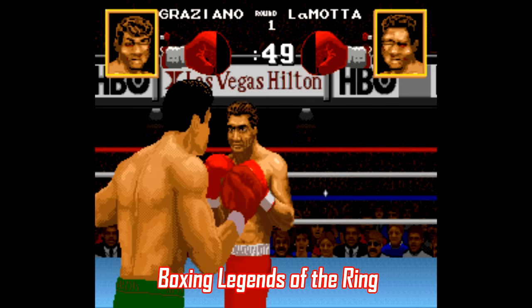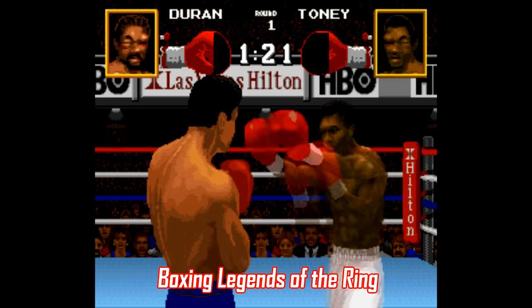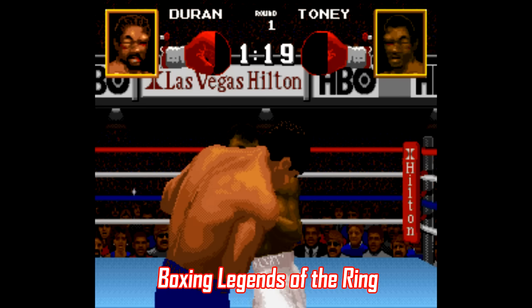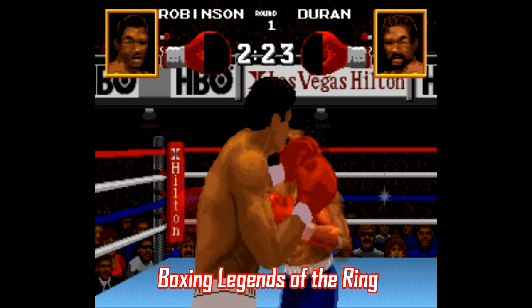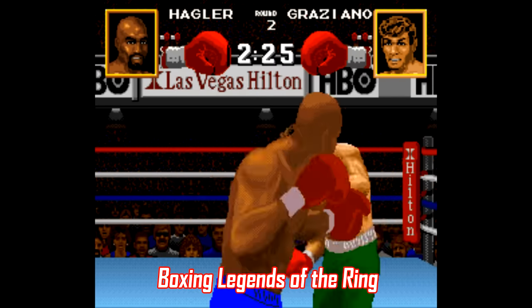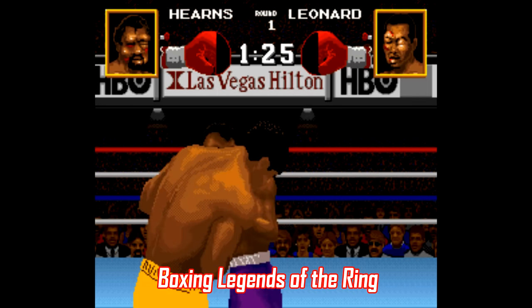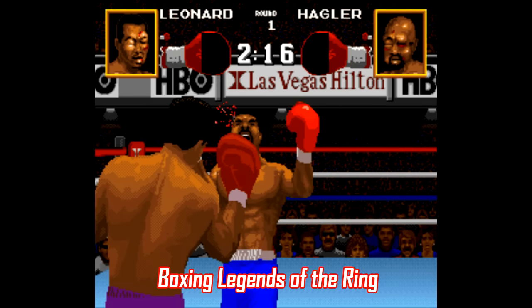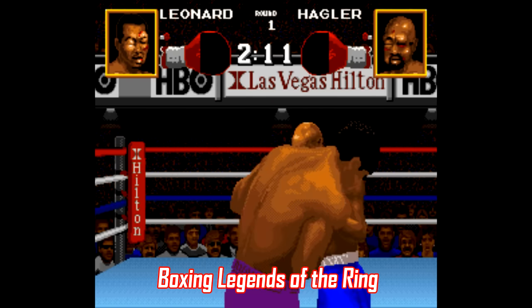Number 12: Boxing Legends of the Ring, otherwise known as Chavez 2, is a game you usually see like three or four copies of every time you go to a used game store, but this is actually one of the better 16-bit boxing games out there. It's not as good as Super Punch-Out, but it holds its own by implementing classic boxing strategy elements as well as a fantastic visual style. You also get to fight as guys like Sugar Ray Leonard and Roberto Duran.